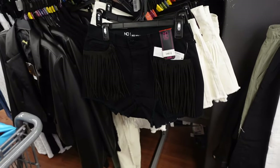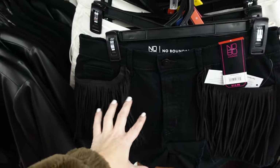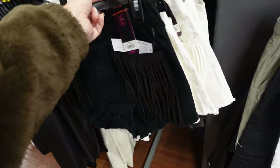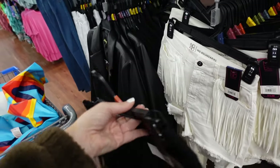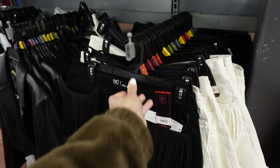Blue fringe shorts from No Boundaries. These look like a mid-rise, they have this fringe suede-look trim, raw hem at the bottom, and pockets in the back. Comes in black and also ivory. They're $12.98.